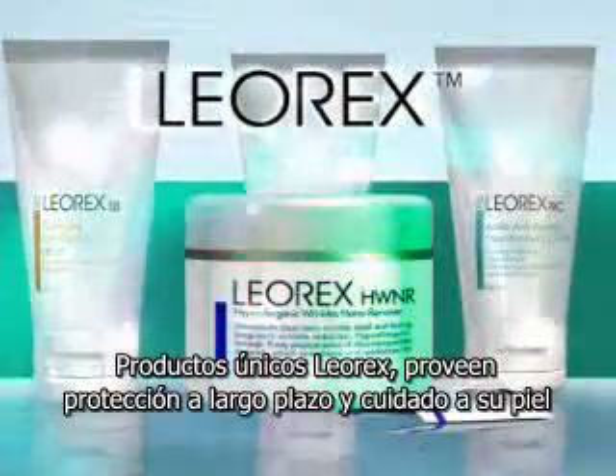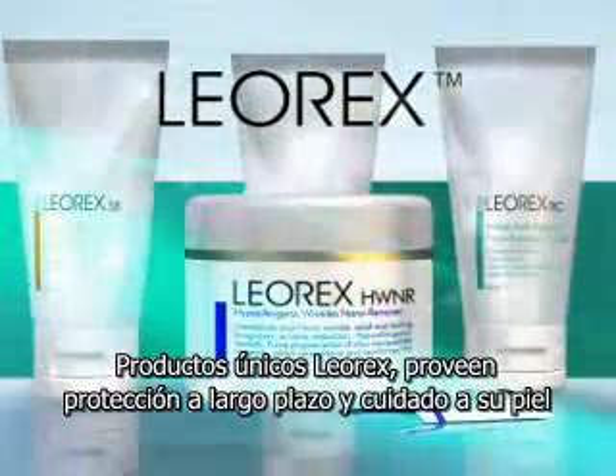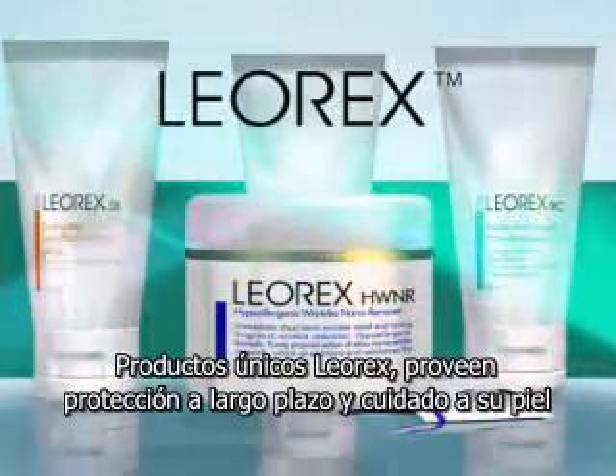Unique Leorex products provide powerful, long-lasting protection and care for your skin. Leorex products — your elixir of youth.